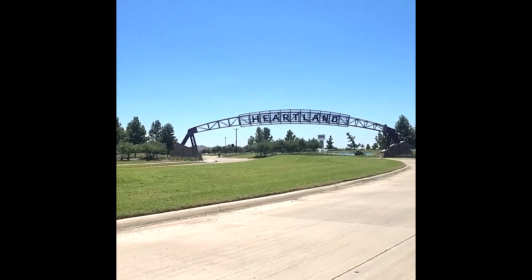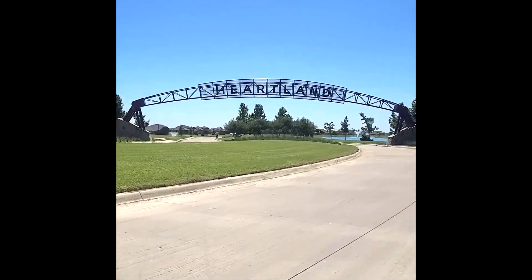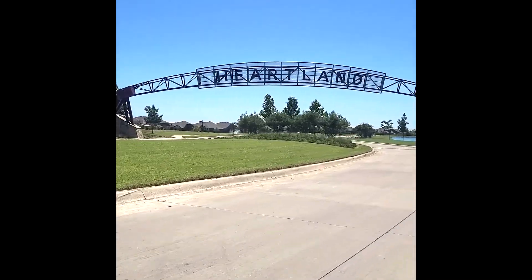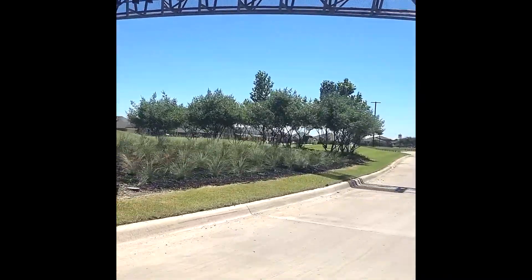Aren't you ready to exchange the hustle and bustle of city life for a good old hometown atmosphere? I know I am. Welcome to Heartland, Texas.